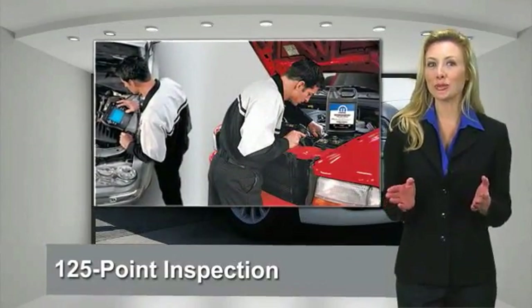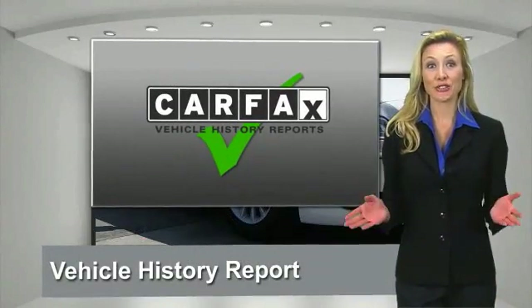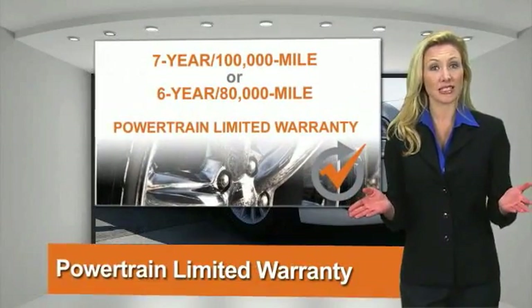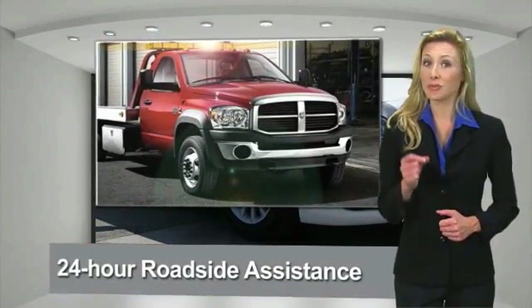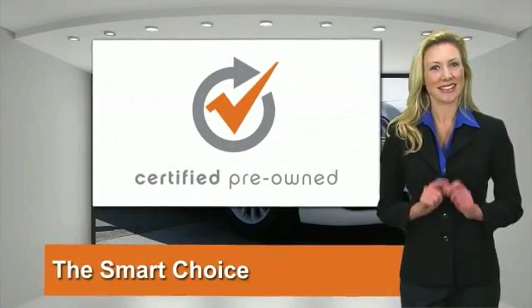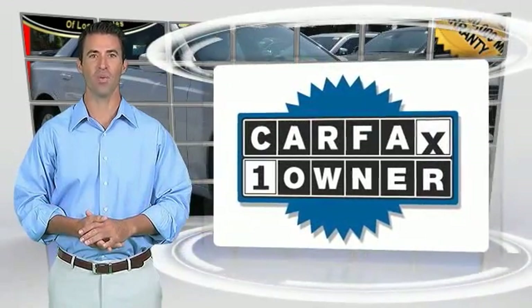All Chrysler Group's Certified Pre-Owned Vehicles pass a stringent process, guaranteeing that only the finest vehicles get certified. Ask your dealer about available lifetime warranty upgrades. Chrysler Group Certified Pre-Owned Vehicles — the smart choice, factory-backed to go the distance.